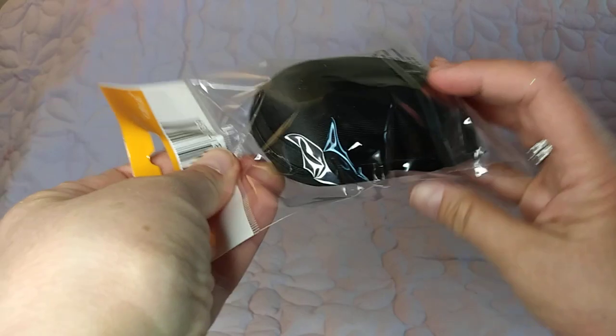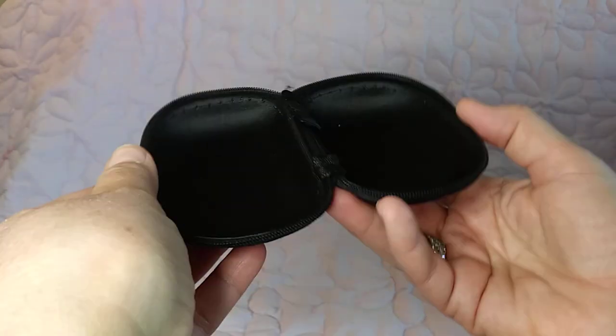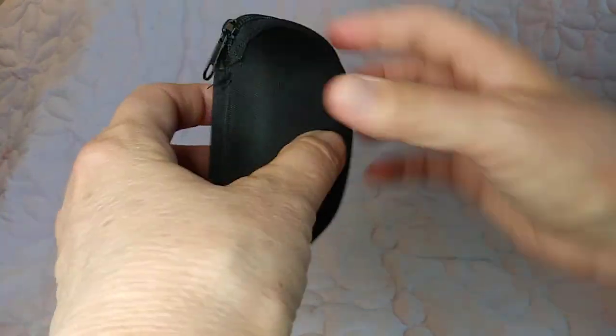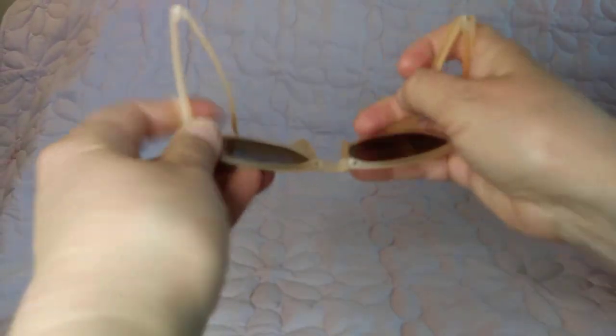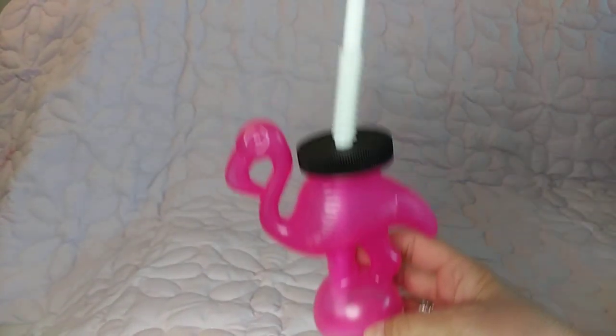Here's a folding sunglass case. I got the folding sunglasses and now I have the case for it. Here are the sunglasses — they unfold, and then fold back up again. Someone actually thought about making a case for them too. Let's see if they actually fit in the case... and they do! There you go — folding sunglass case.